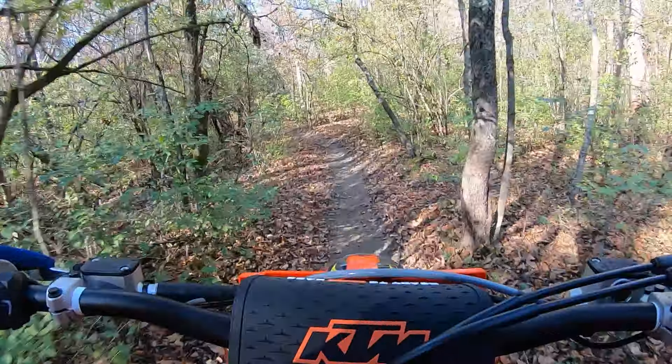It's got plenty of power. Love the Brembo brakes. And it's fun to just play in the woods on it — it's got this playful nature to it.